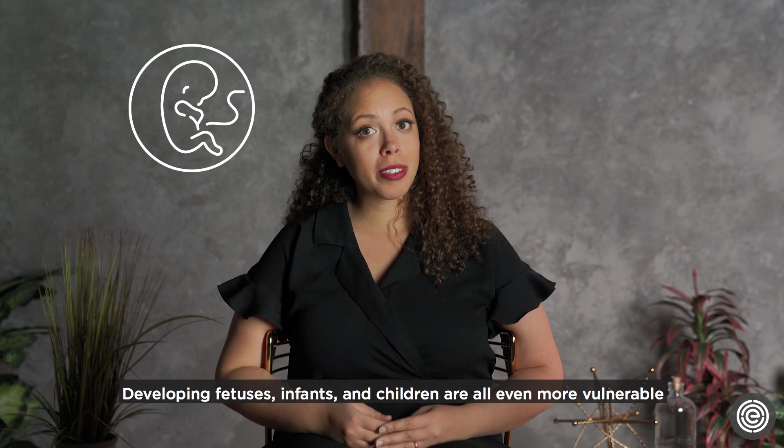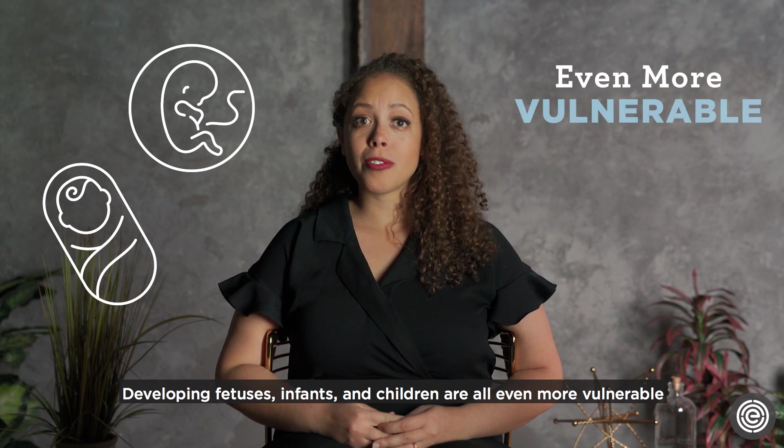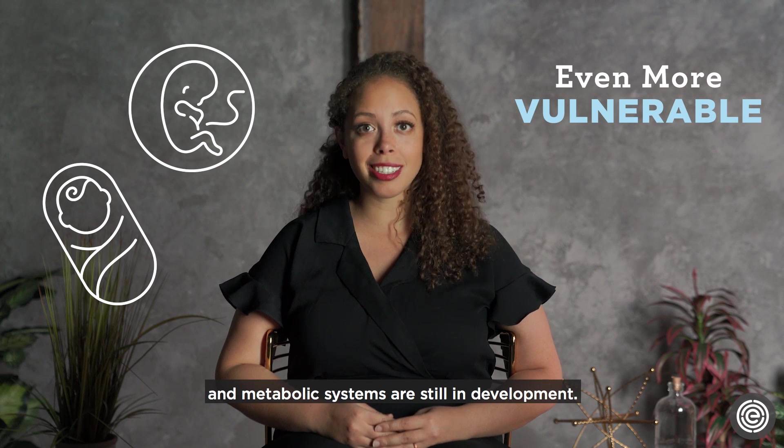And here's the kicker: developing fetuses, infants, and children are all even more vulnerable to all of these negative effects, since their immune and metabolic systems are still in development.